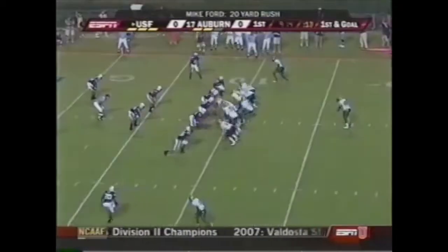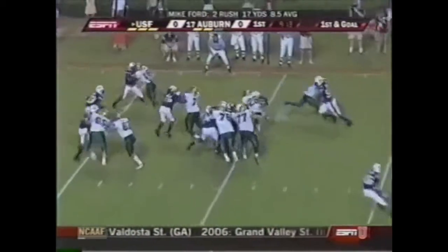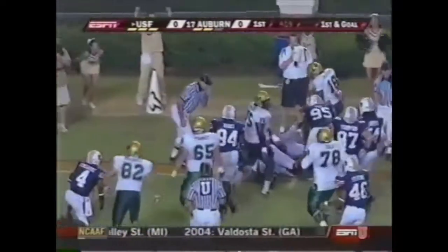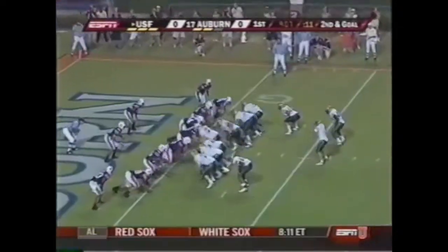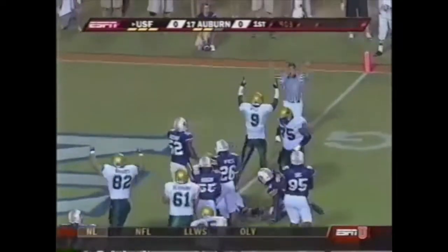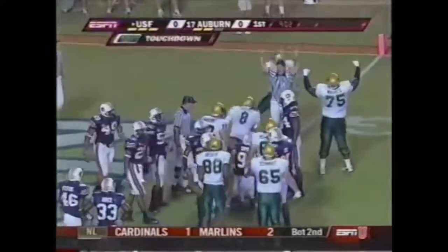There's a flag down. First and goal — Ford right side, bouncing off tacklers, inside the five, dragging tacklers to the one. Here's Grothy on the fake, and Grothy to the goal line — touchdown South Florida!